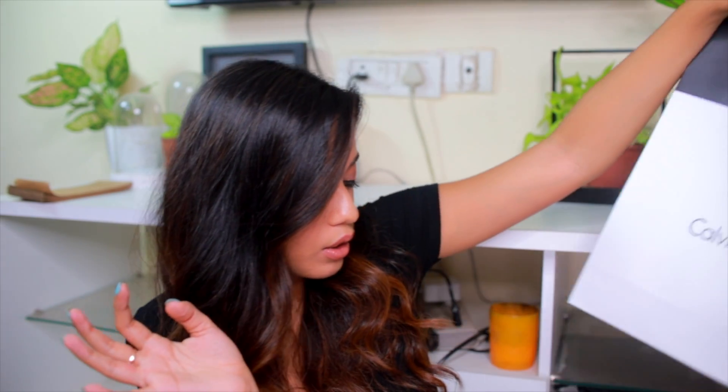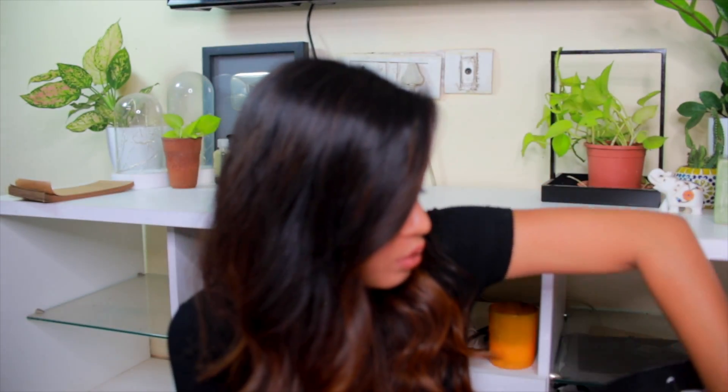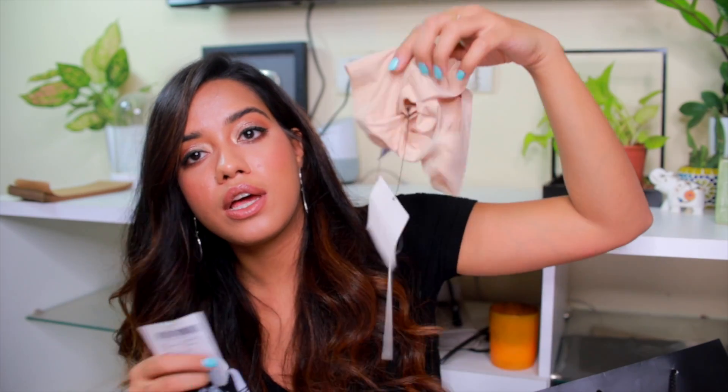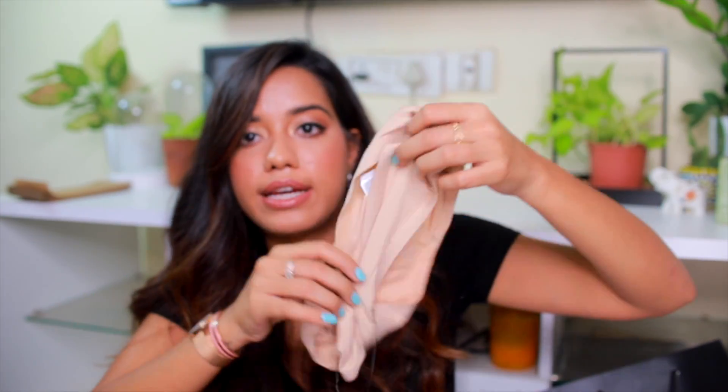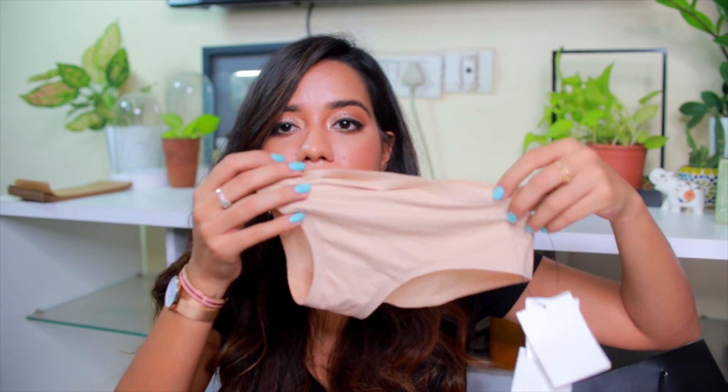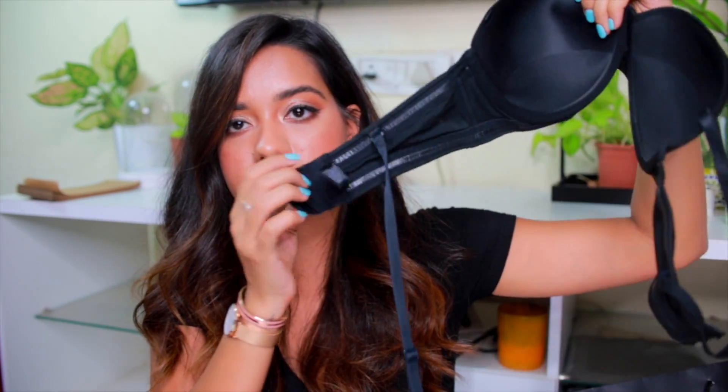I also picked up some lingerie at Calvin Klein — I love their lingerie. I got two bottoms: one black bikini priced at 999 rupees, and one nude seamless option priced at 1,499 rupees. The seamless one is great for skirts and trousers because you don't get any visible panty lines. What I actually went there to buy was a strapless bra — oh my god, it fit me so well!